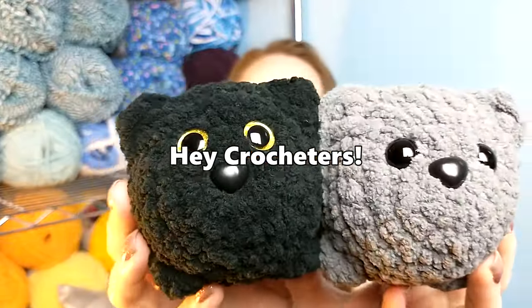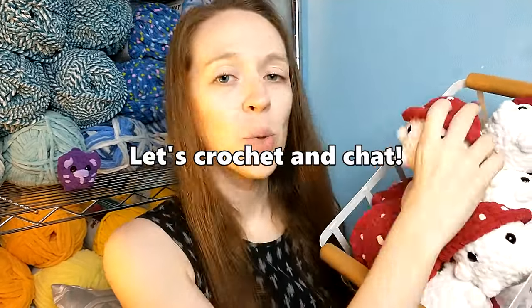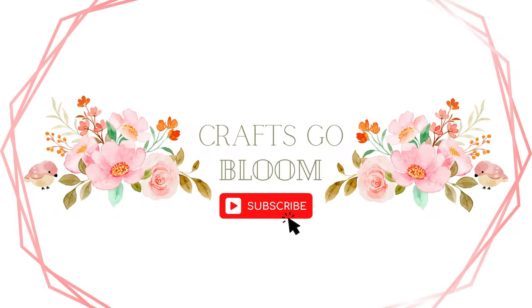If you're a fellow crocheter, go get whatever project you're working on and let's hang out and talk about yarn and plushies and all the fun things we've made. Hello and welcome back to Crafts Go Bloom. If you're new here, I'm glad to see you. My name is Krista and today we're going to be talking about everything that I crocheted in the month of September.